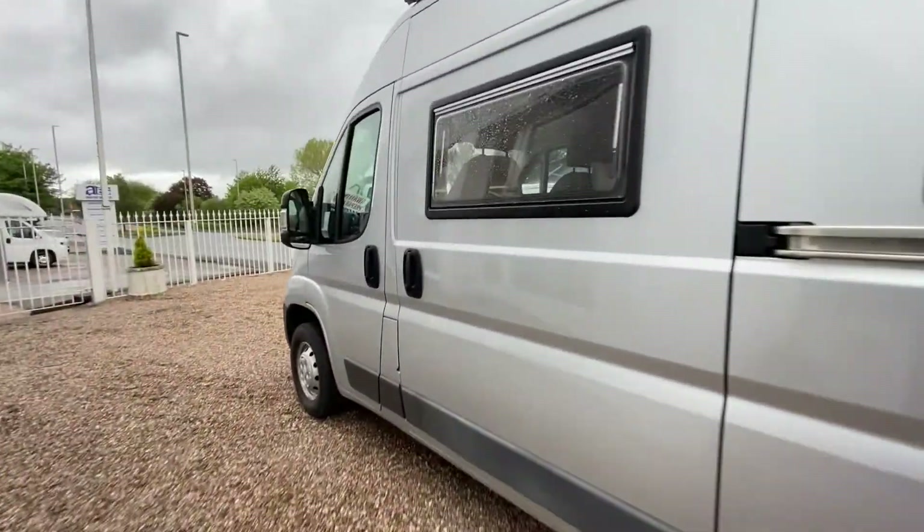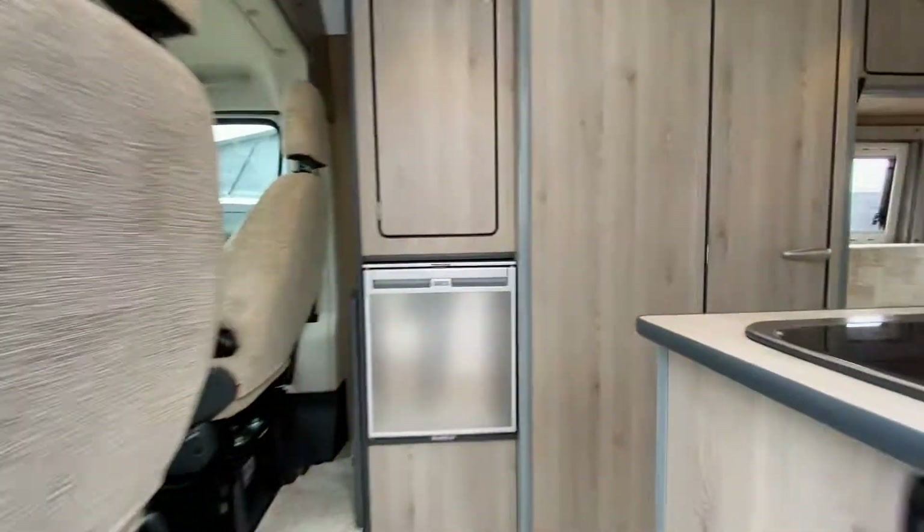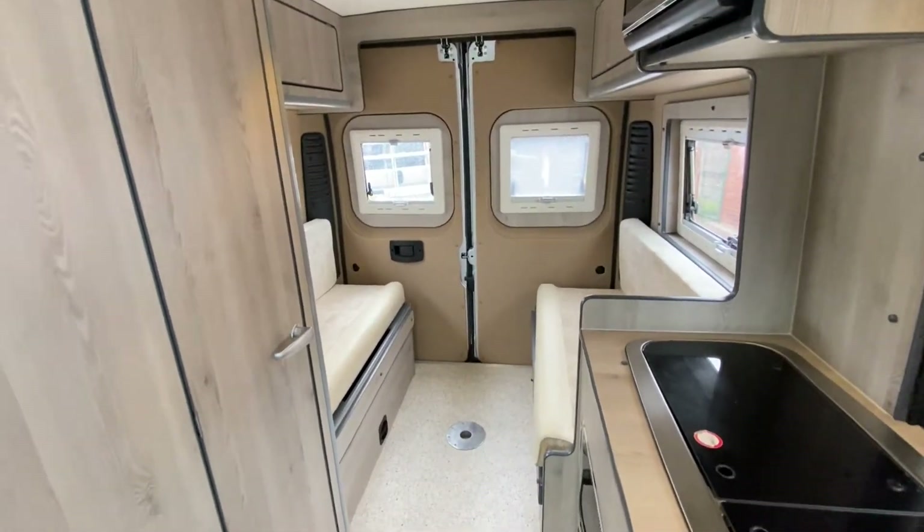It's absolutely fantastic inside, let me show you. You can see it's lovely inside here — it has a real modern look. It's converted really well.